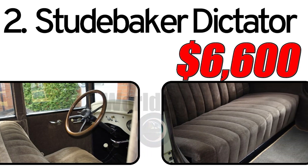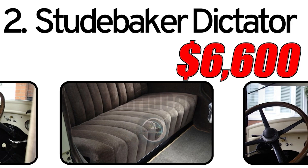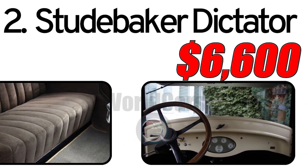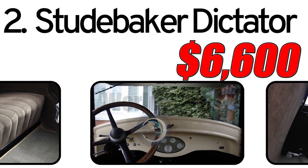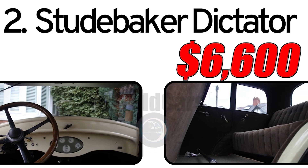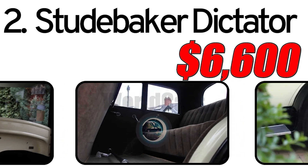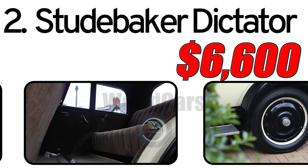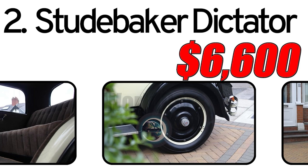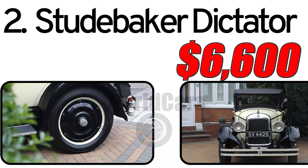Interesting facts: The Dictator was part of Studebaker's Dictator series, a line of automobiles produced between the 1920s and 1930s. The Studebaker Dictator has left an enduring legacy in the automotive world, appreciated by collectors and enthusiasts for its historic significance. A 1927 Studebaker Dictator in the classic car market is estimated to be valued at around $6,600. Specific factors such as condition, rarity, and historical significance can influence the price, and the overall condition often plays a crucial role in determining the value.